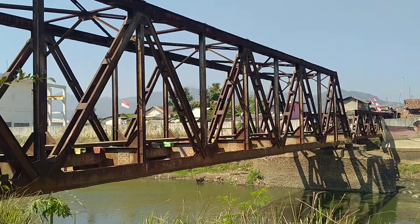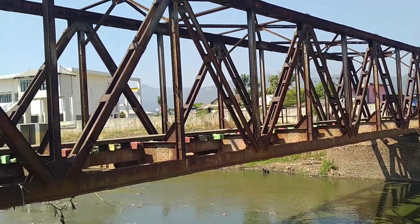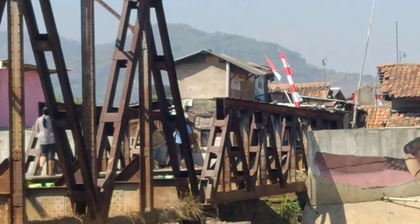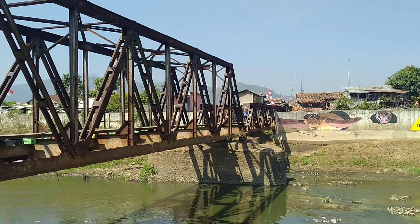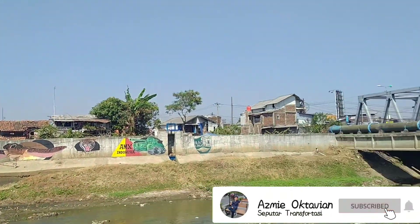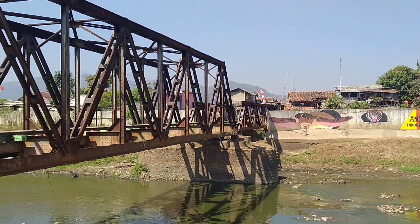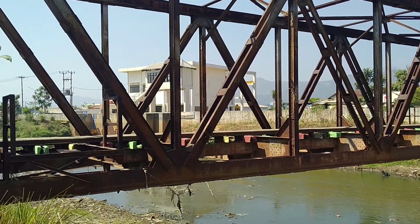Jembatan ini melintas di atas Sungai Citarum. Sehari-hari digunakan warga untuk menyeberangi sungai tersebut. Kondisi jembatan tersebut besi-besinya terlihat berkarat. Jembatan itu dekat dengan pemukiman penduduk yang pada tengah terlihat bocor. Dan di sebelah sana merupakan jembatan Jalan Raya. Jembatannya masih tersisa dan relnya pun masih ada.